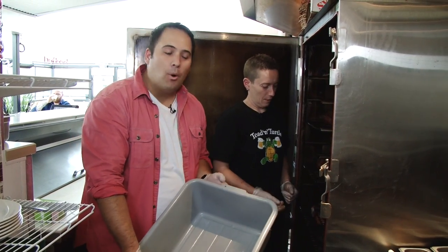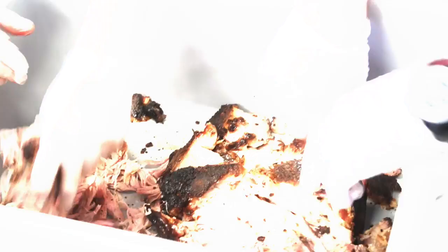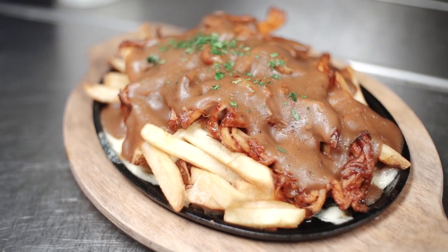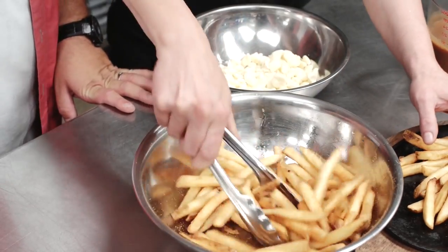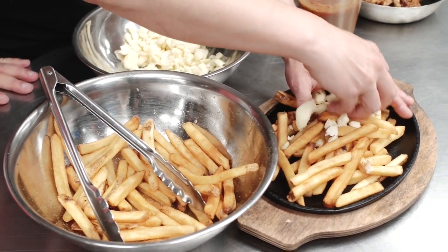Now we're going to take out our pork shoulder butt and pull some pork. I see some beautiful looking ingredients in front of us — Val, what are we going to be making? Pulled pork poutine. So we're just going to put a little bit of french fries on the cast iron. These are lightly seasoned with our secret seasoning salts. I can't quite tell you what exactly that is — it just tastes good.